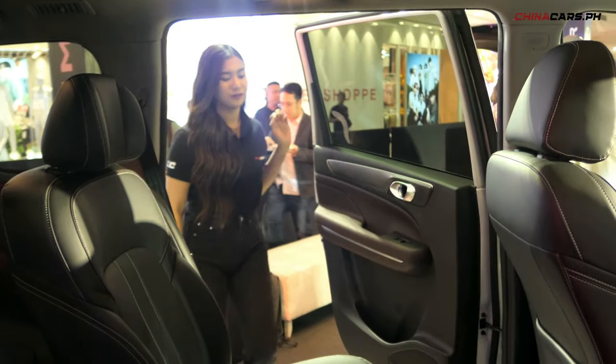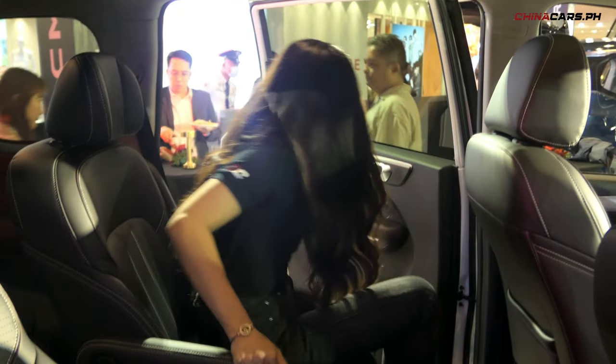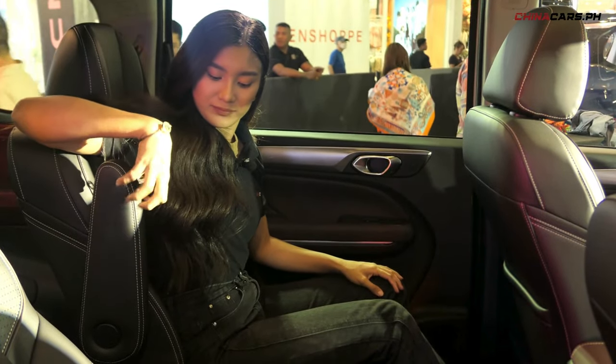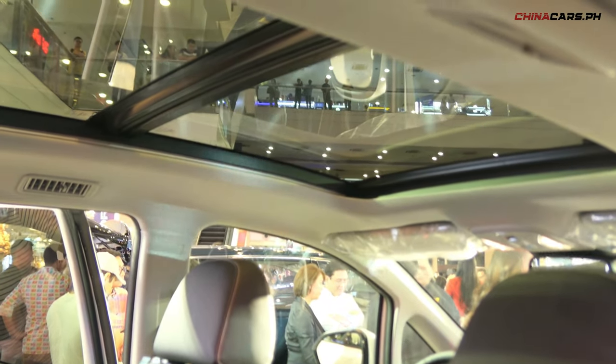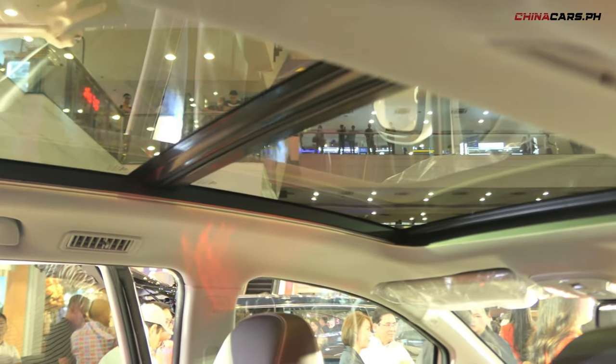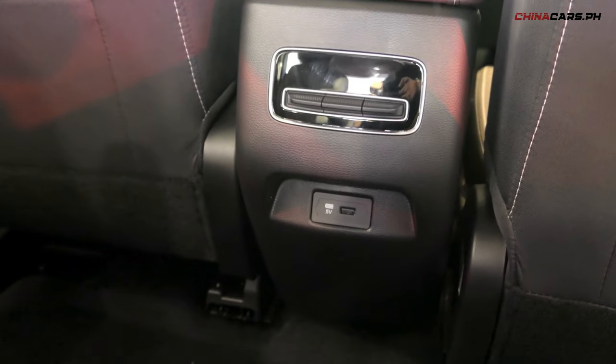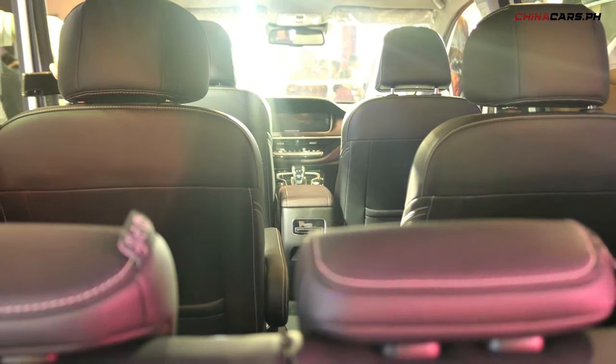Sa second row seats, you'll have captain seats na pwede natin i-adjust to bend — move in front and back para sa mas comfortable seating. May mga air vents for all passengers sa likod, cup holders, and USB ports. It is well developed for family's comfort.